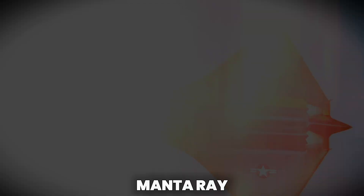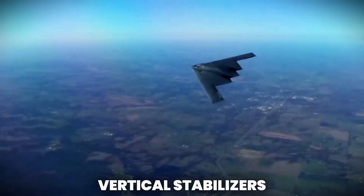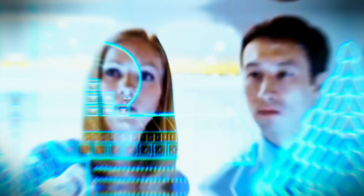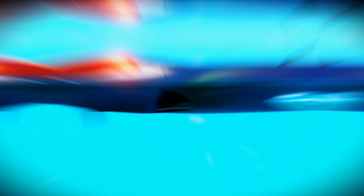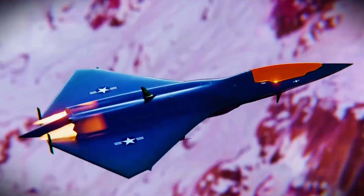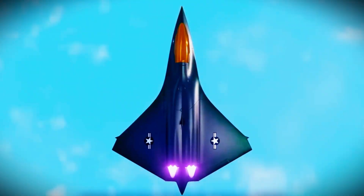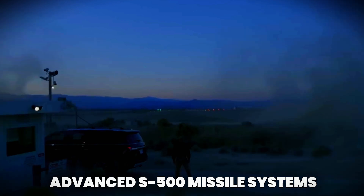Its shape resembled a cross between a Manta Ray and a B-2 Spirit Bomber, with no vertical stabilizers, and extremely low radar visibility from every angle. The aircraft was constructed using classified metal materials designed to absorb and scatter radar signals more efficiently than anything used on the F-22 or F-35. This level of stealth allowed the F-47 to operate in hostile airspace without being detected by even advanced S-500 missile systems.